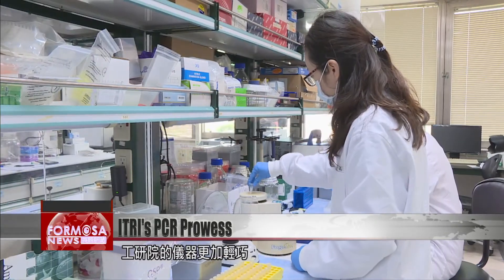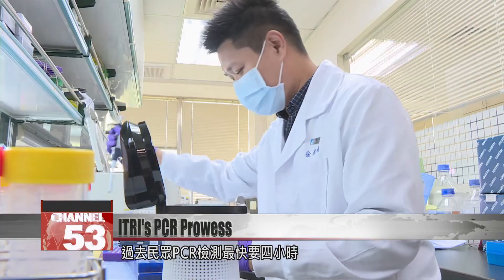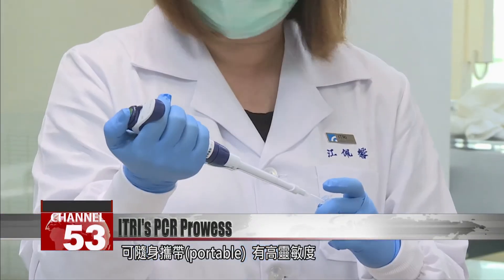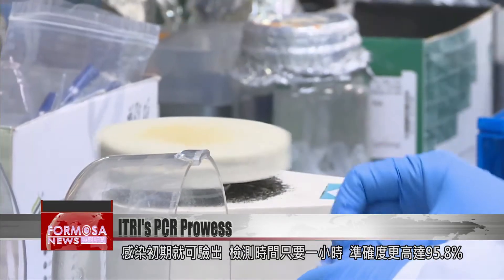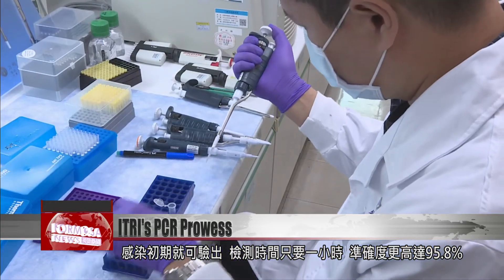The PCR machines used in hospitals weigh as much as 20 kilograms each, but this new ITRI gadget is much more convenient. Old PCR tests needed at least four hours, but the IPMX pull-top package only takes one hour. At 600 grams, it's very portable, highly sensitive, can handle swabs from the nose or mouth, detects COVID even in the early stages of infection, and claims a 95.8 percent accuracy rate.